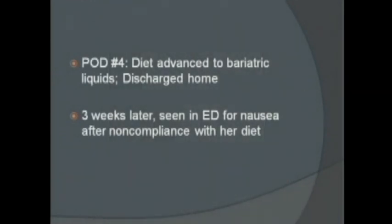Postoperatively, she had a narrowed gastric sleeve without evidence of leak or obstruction. She was advanced to a diet and discharged home by day four. Unfortunately, she was seen in the ER about three weeks later after non-compliance with her diet, feeling nauseous. However, a repeat study actually showed better flow of contrast, so she was observed and discharged home the next day.